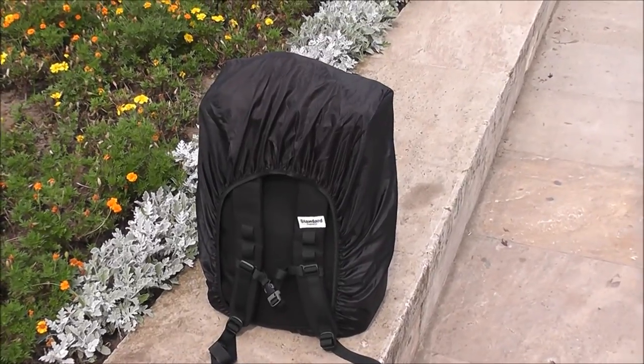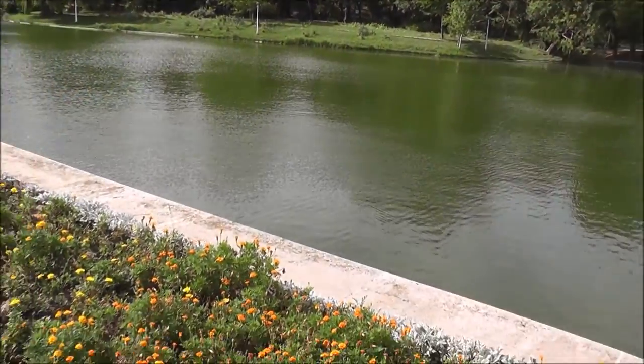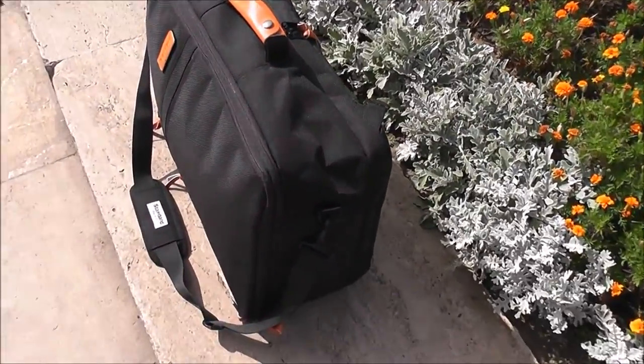This concludes our Standard Luggage carry-on backpack travel bag review. It's a very cool and versatile travel bag, and if you're in the market for a new carry-on, we strongly recommend it.